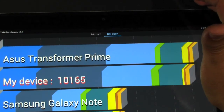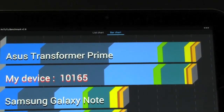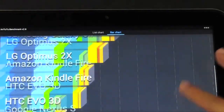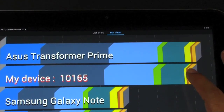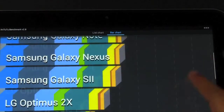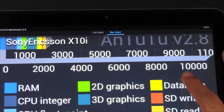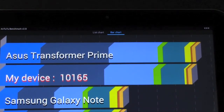This device scored pretty much on par with the Asus Prime, which if I remember correctly was much better than the Asus Pad 300 and the Acer A510. It actually beat the Asus Prime in certain aspects — with the exception of the database score, it looks like it's right on par with the Asus Prime, if not a little bit better in certain aspects. So definitely good and well off in comparison.